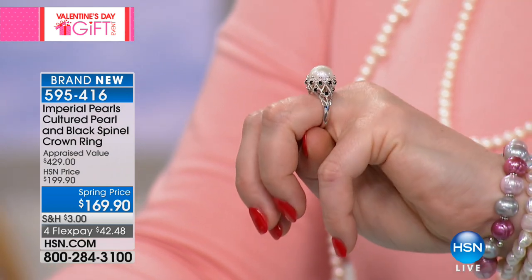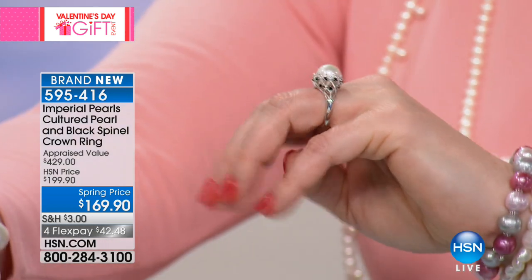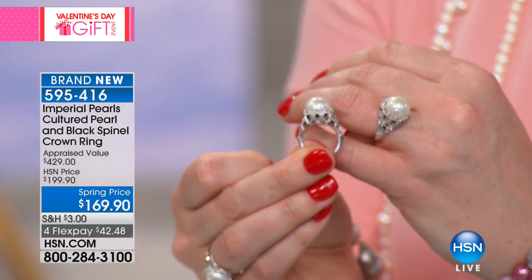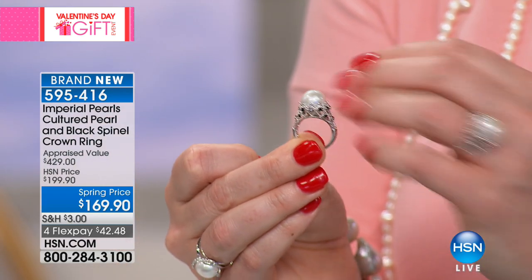About how long does a pearl this size take to grow? About six years. But in six years, there might be 10,000 pearls — and that one pearl is it. That's why it takes so many years to collect this kind of material.